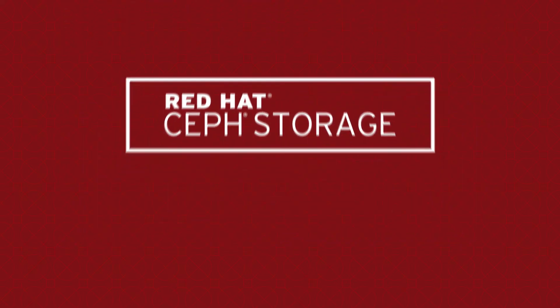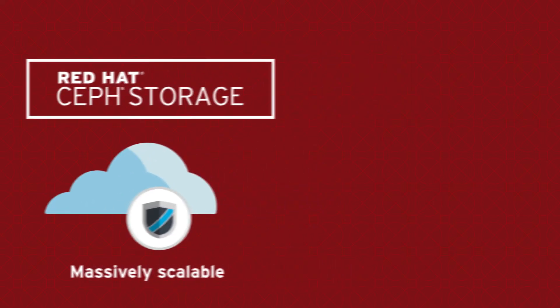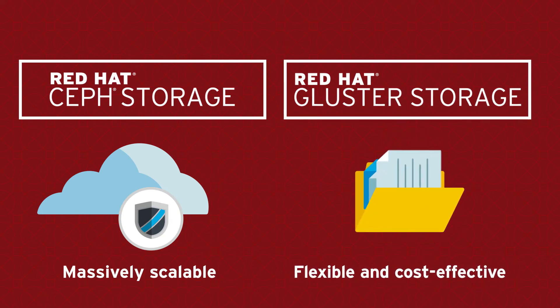Red Hat Ceph storage provides massively scalable storage for modern workloads like cloud infrastructure and data lake analytics, while Red Hat Gluster storage offers a flexible and cost-effective file storage alternative to traditional NAS appliances.